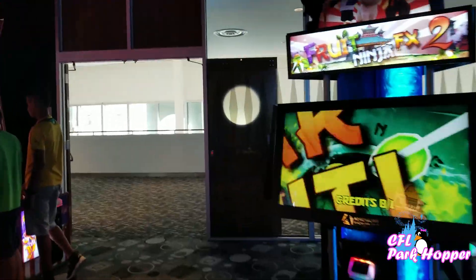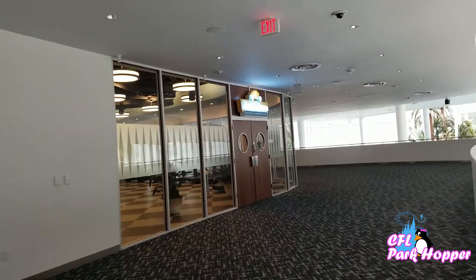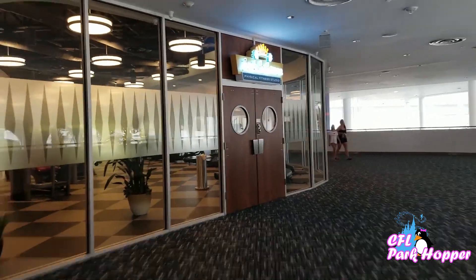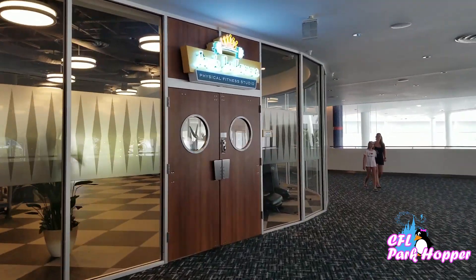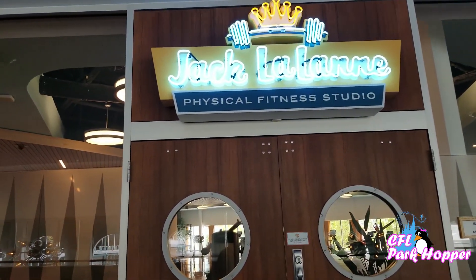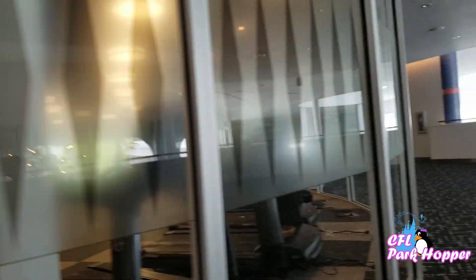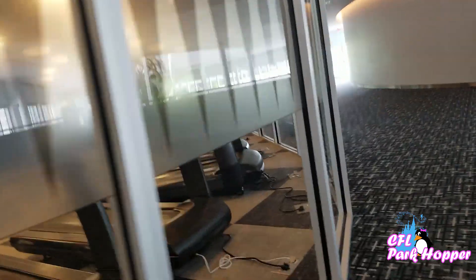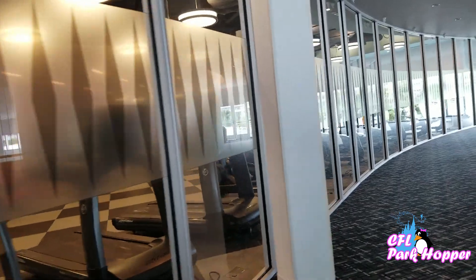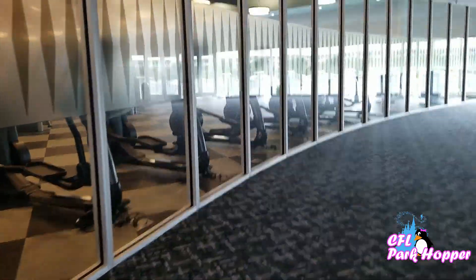Upstairs in the Cabana Bay Beach Resort, past the bowling alley, they have a fitness center — Jack LaLanne Physical Fitness Center. They have glass on the outside so you can see in, with lots of treadmills and exercise machines. So if you're into working out, this is something you could do while you're here on vacation.